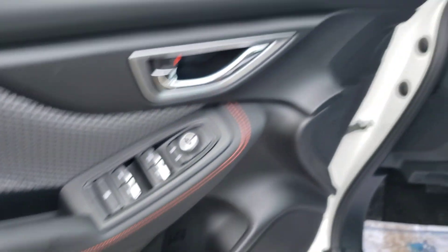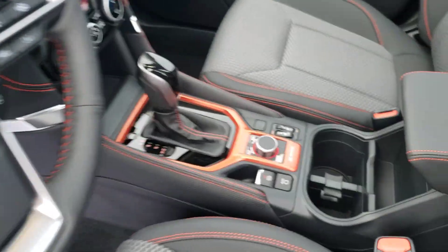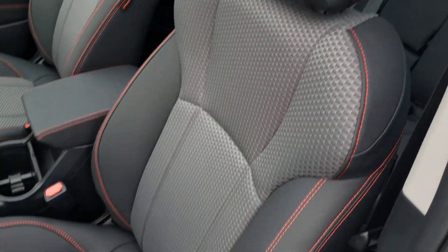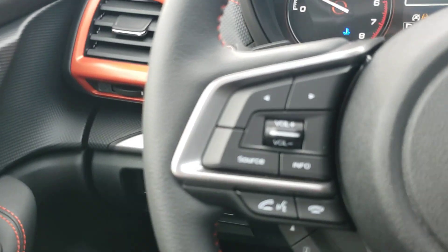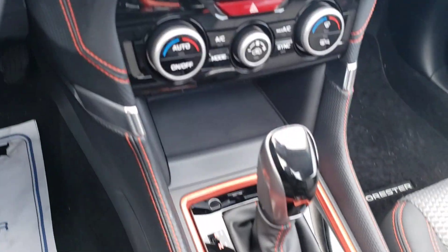The Sport orange theme continues throughout the interior — nice orange vent trim, center console trim. It is a power driver's seat. This is the gray Sport cloth, so it's a little more textured. I wouldn't say it's any more robust but I quite like it — it looks good and it's comfortable.